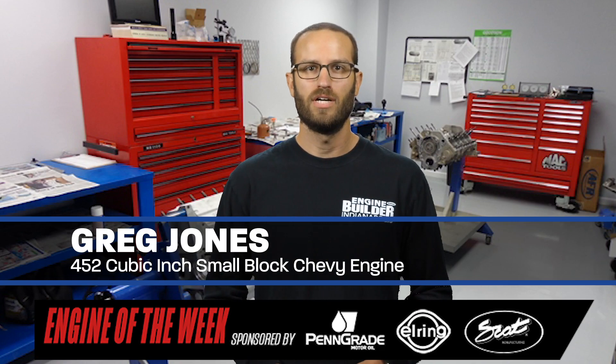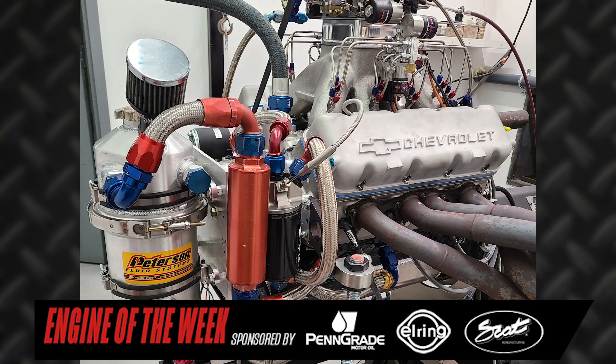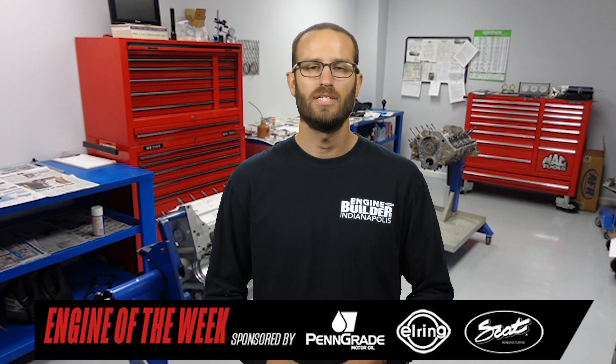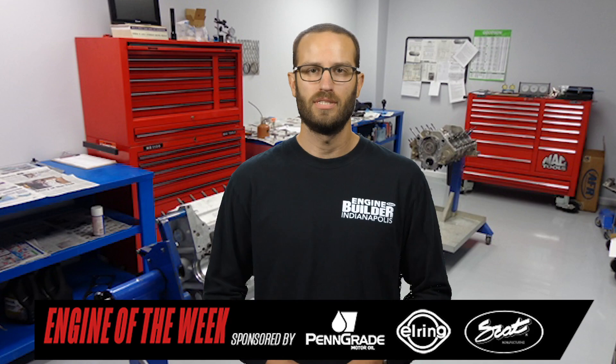Hey everyone, I'm Greg Jones for Engine Builder, and today we're talking about the specs of a 452-cubic-inch small-block Chevy engine built by Gibbons Motorsports. At the time this build started, the customer was a walk-in and a new customer to Gibbons Motorsports. Ever since, the customer has sent the shop additional work. Here's Pete to tell you more.